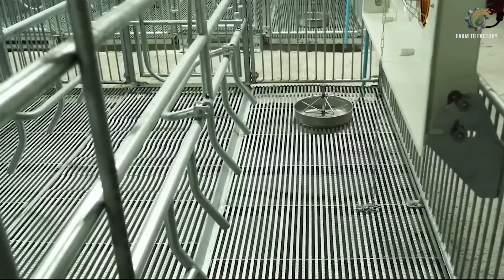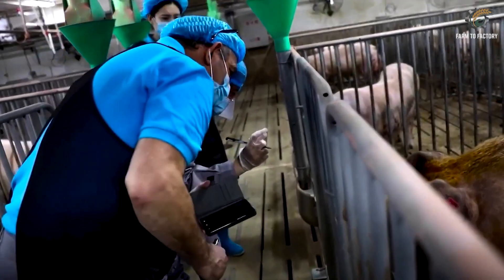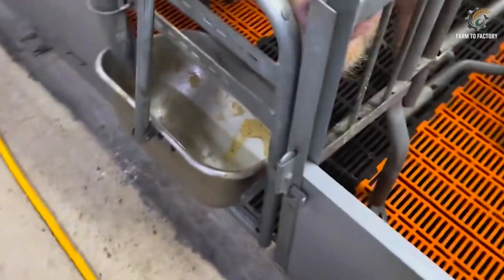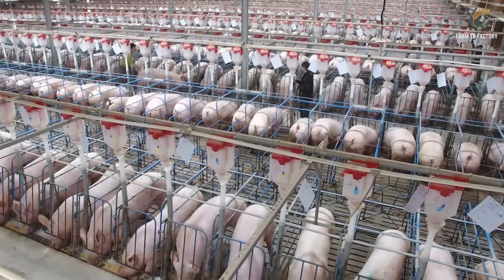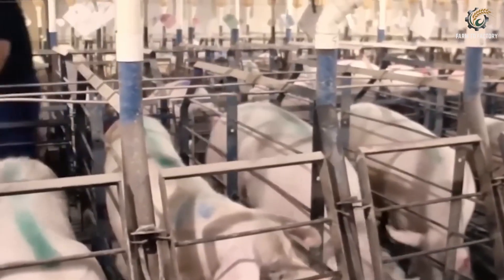Today, many farms are making improvements by adding enrichment spaces, gradually phasing out restrictive sow crates, and using artificial intelligence to detect stress or illness early. But the question remains: are these changes enough to convince consumers that large-scale industrial farming can still be humane?